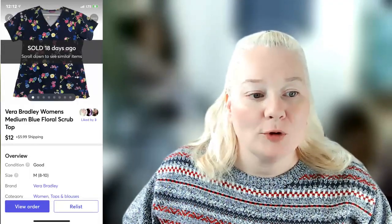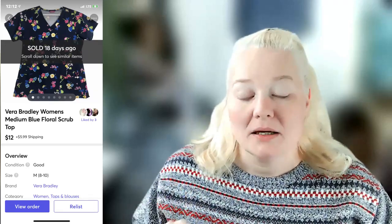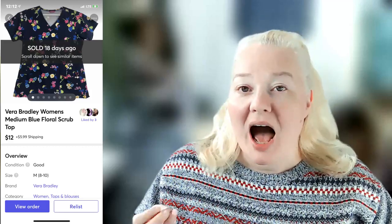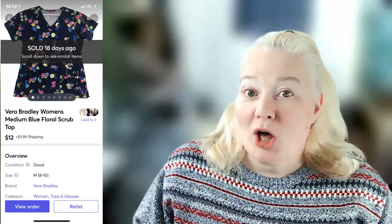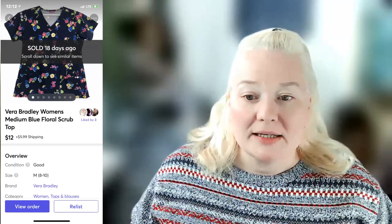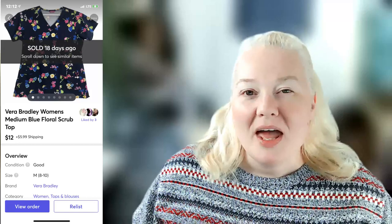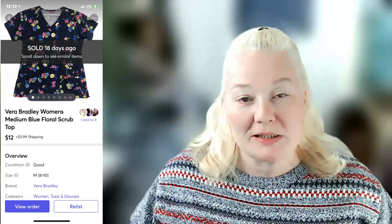Next is a Vera Bradley women's medium blue floral scrub top. When I got it home I didn't realize it had as many pills as it did. Instead of redonating it, I took really good photographs showing all the pills and listed it on all platforms. It sold for $12 on Mercari. Fees were $1.85, so I made a profit of $7.55. The floral pattern kind of hid the pills, and being Vera Bradley helped it sell.